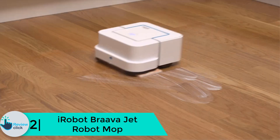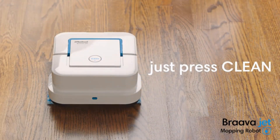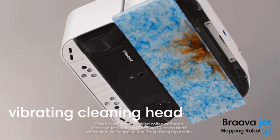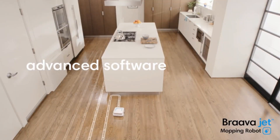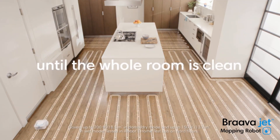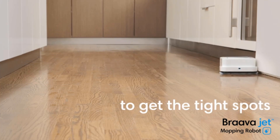At number 2 we have the iRobot Braava Jet robot mop. You can use this mop to clean the stones of bathrooms, kitchens, and hardwood floors effortlessly. It is not only easy to use but also easy to maintain. This device can reach corners, below cabinets, and other hard-to-reach places due to its shape and design. It can also eliminate dried dirt and coffee stains. There are a few cleaning modes: wet mopping, dry sweeping, and damp sweeping.